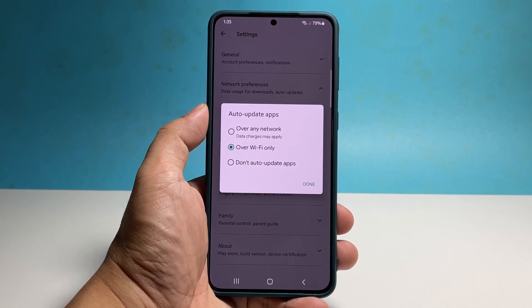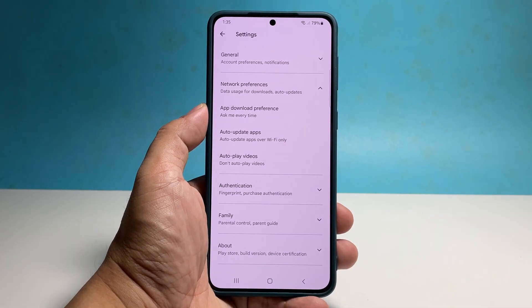Once enabled, you won't have to worry about updating your apps again as your phone will automatically do that for you.